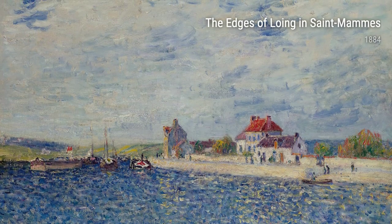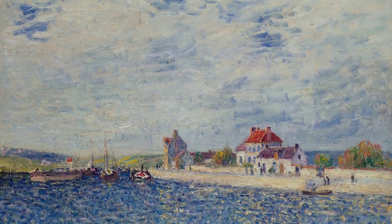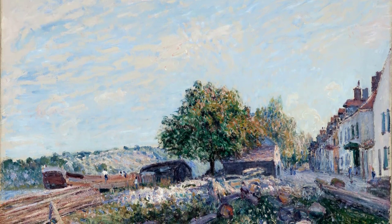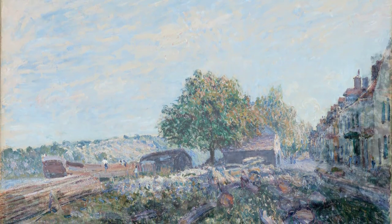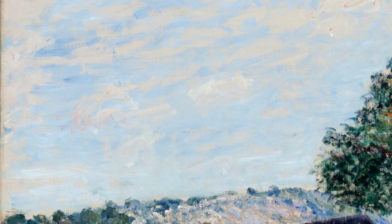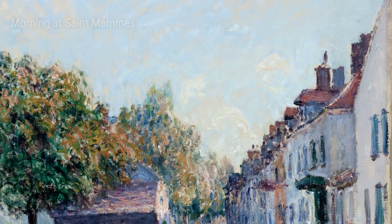Ladies and gentlemen, welcome to today's art exhibition. In this collection, we will be exploring the remarkable works of the artist Alfred Sisley. Born in 1839, Sisley led a life deeply connected to nature, particularly to the rivers and landscapes of France. Throughout his career, Sisley found inspiration in the beauty of the countryside, and his experiences in different locations greatly influenced his artwork.